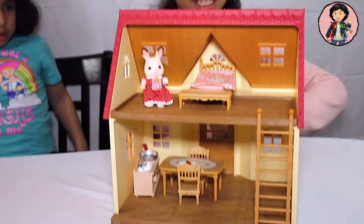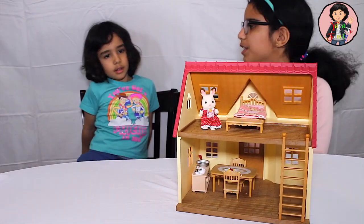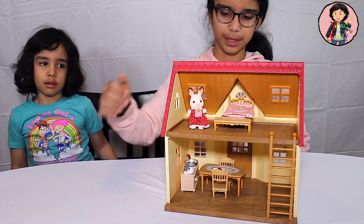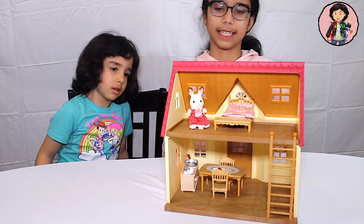Comment down below which one you liked best — number one or number two? Which one do you like? Both? You like both? I like number two. I really like how we put the kids in here, and the bed, and the table. They have a really nice design. Bye guys! I hope you enjoyed this video. Bye!